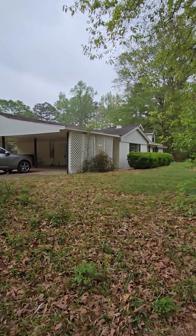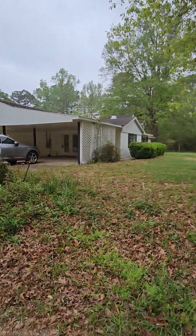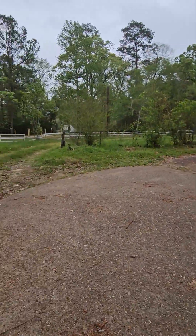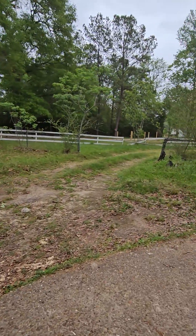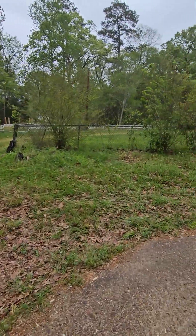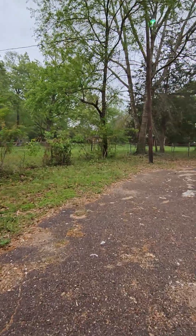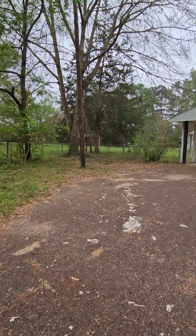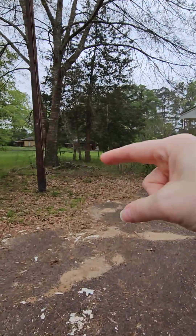Here is your carport. This driveway goes to the back. You do have a gate here that you can shut to keep this all blocked off. This is that little corner where you have the little bit of the backyard that's fenced in, right here.